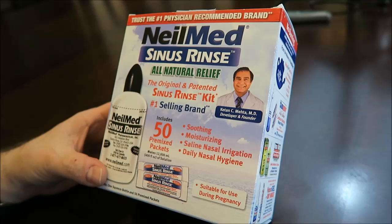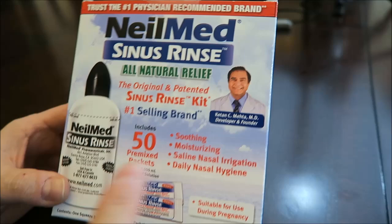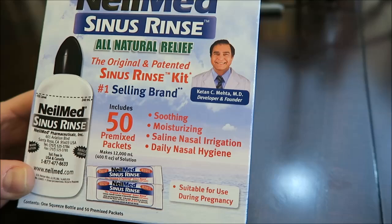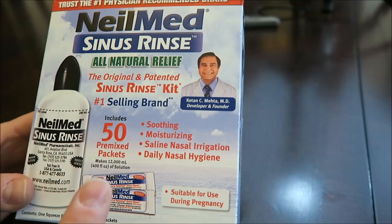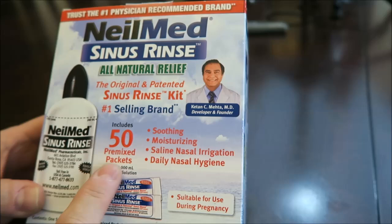Someone at work recommended I go to the drugstore and buy this NeilMed Sinus Relief Kit. This is the 50-mix package, so you can use it 50 times, which I think is pretty good. We got this at CVS, though it's probably cheaper at Walmart. He said he got his for about $10; we paid $13.29 at CVS. I don't think that's bad for 50 uses.